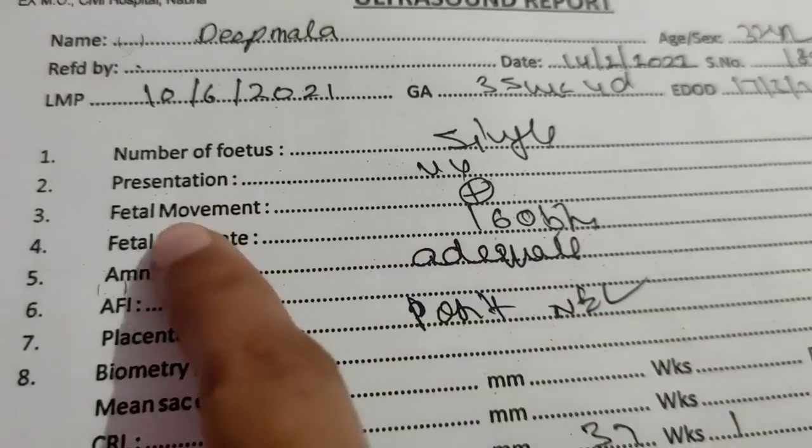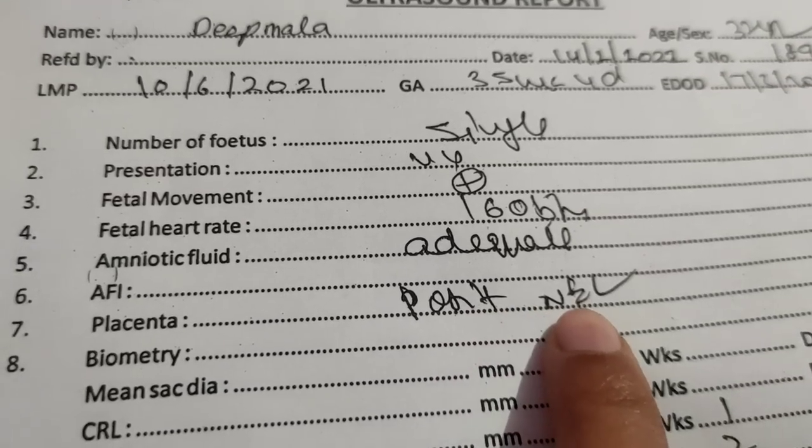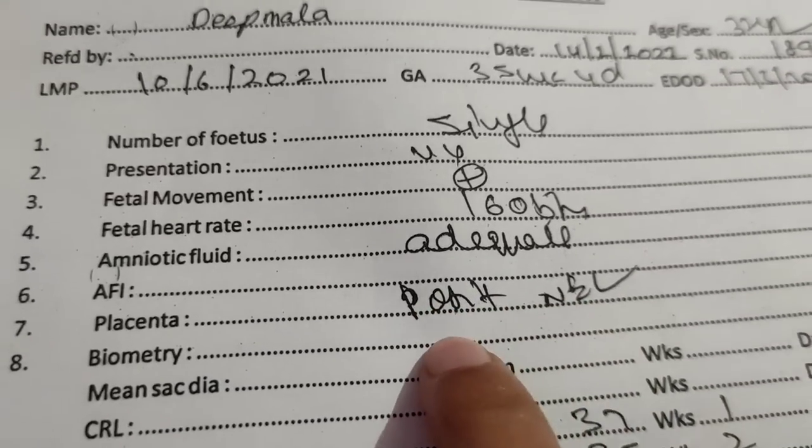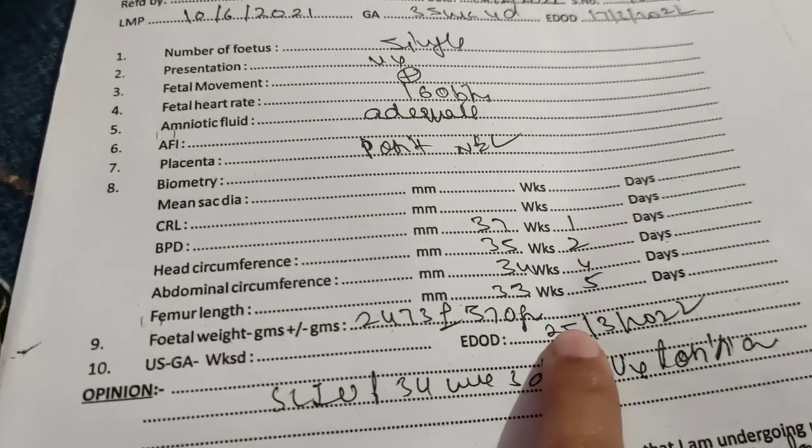In this case, I believe that posterior can also be a baby boy. In many cases, people with posterior placenta have had a baby boy. Some trust that posterior is a boy and anterior is a girl, but that is not true for everyone — I can say 100% it is not definitive.